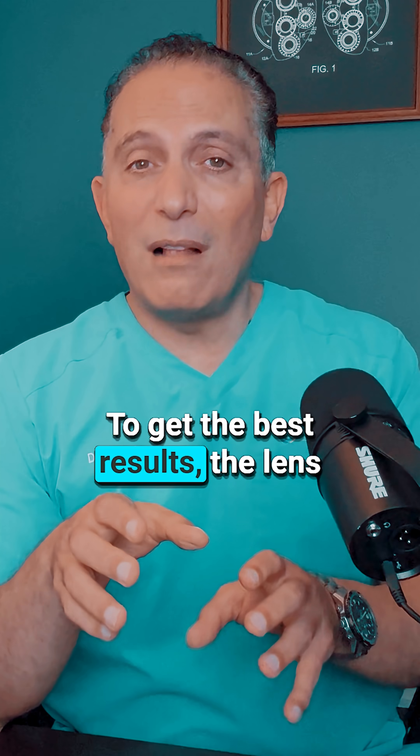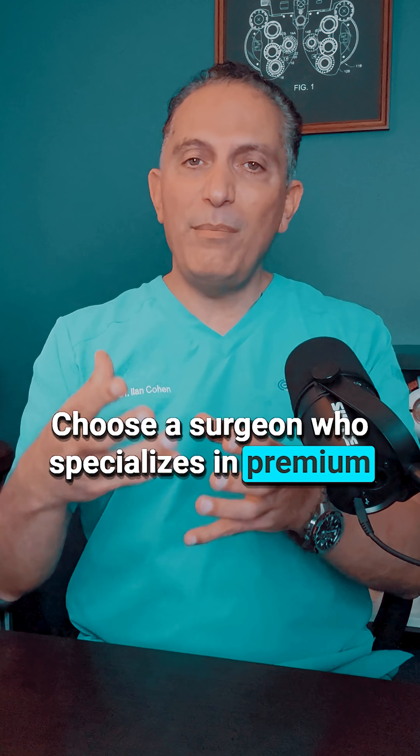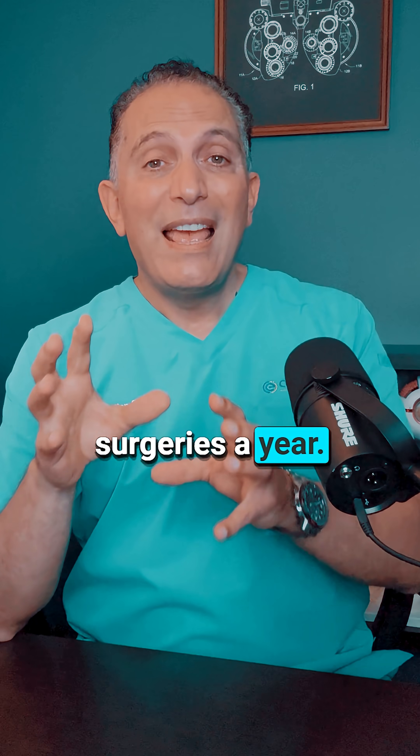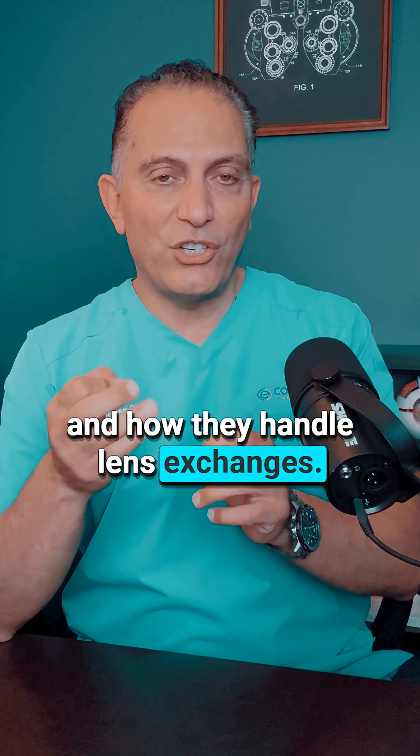To get the best results, the lens alone is not enough. Choose a surgeon who specializes in premium lenses and performs over 1,000 cataract surgeries a year. Ask about their complication rates and how they handle lens exchanges.